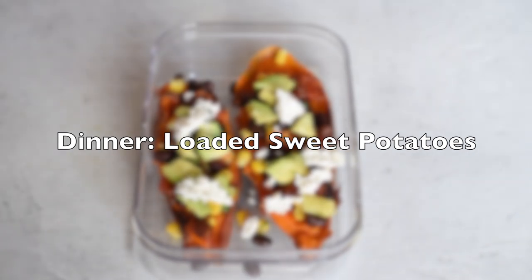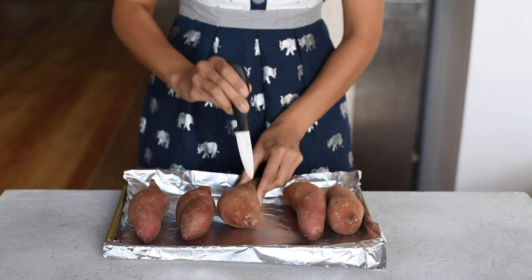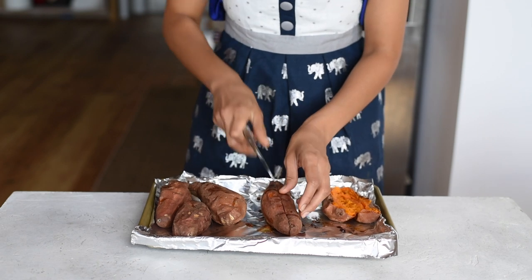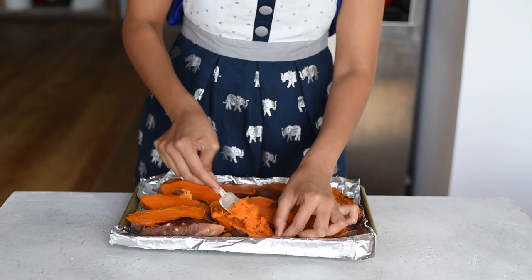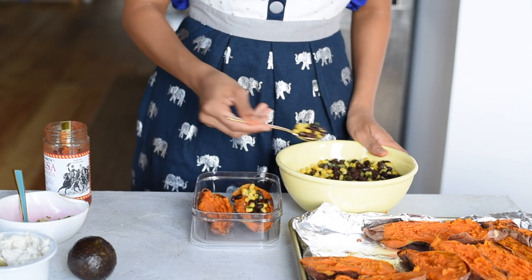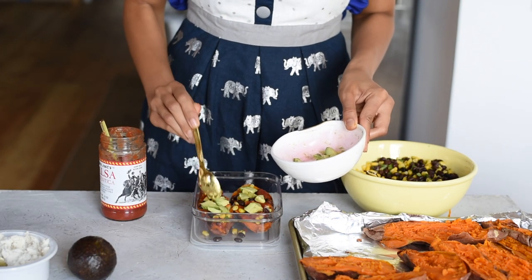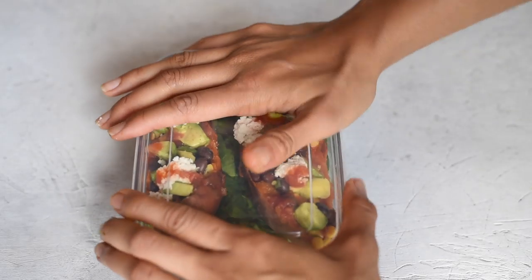For dinner we'll have loaded sweet potatoes. We'll start with five sweet potatoes — one for each day — prick them all over with a knife or fork, and put them on a foil-lined baking sheet. We'll bake them at 400 degrees Fahrenheit for about 45 minutes until they're nice and soft. When you're ready to eat, slice them in half and mush the flesh with a fork to create space for your toppings. We'll add the same black bean and corn mixture from lunch, pour on some salsa, add avocado, and optionally add vegan ricotta cheese. Serve over a bed of baby spinach to make sure you eat enough greens.